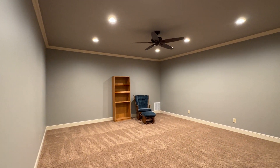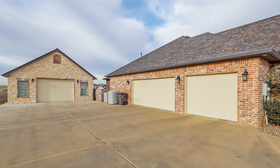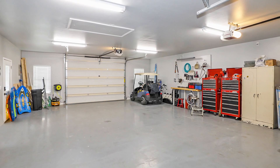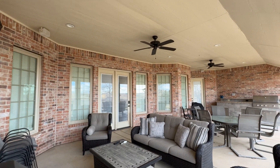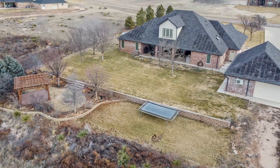The expansive basement adds yet another layer of relaxation. Outside, don't overlook the impressive 26x36 brick and stone shop with epoxy paint flooring and HVAC. The back-covered patio is perfect for morning coffee, enjoying the serene canyon rim views.